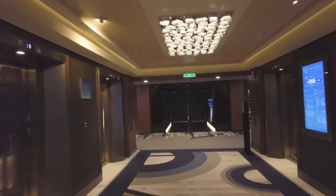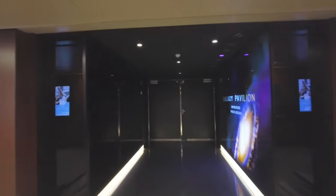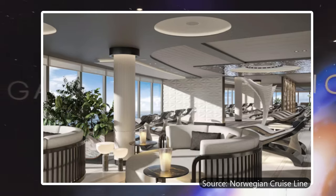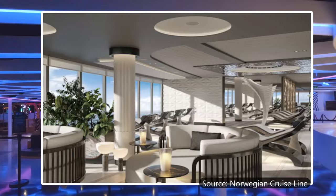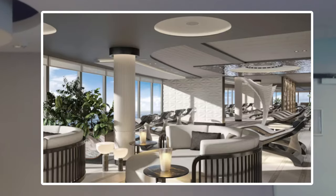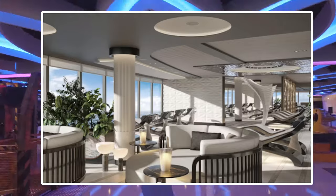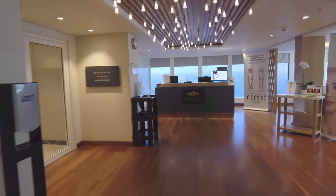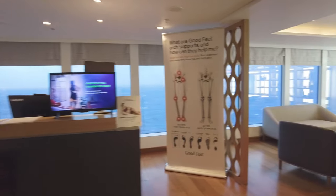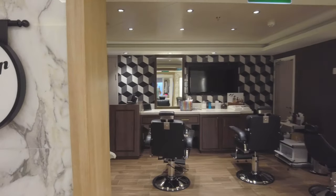Here are your deck 16 aft elevators bringing you right to the Galaxy Pavilion. I'm not going to talk about the Galaxy Pavilion because the ship will be going into dry dock in a little more than a month from now, and replacing the Galaxy Pavilion will be a brand new thermal suite — it will be the largest of the Breakaway Plus class ships. Also on the 16th deck is the Mandara Spa and Salon. Here you can find plenty of ways to be pampered — you can get all kinds of treatments, hot stone massages, facials, pedicures and manicures, along with hair services as well.